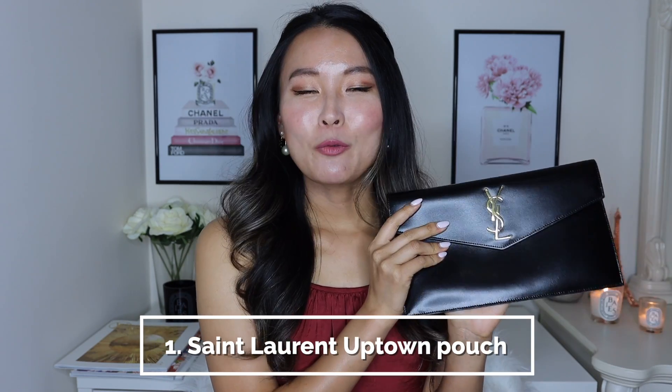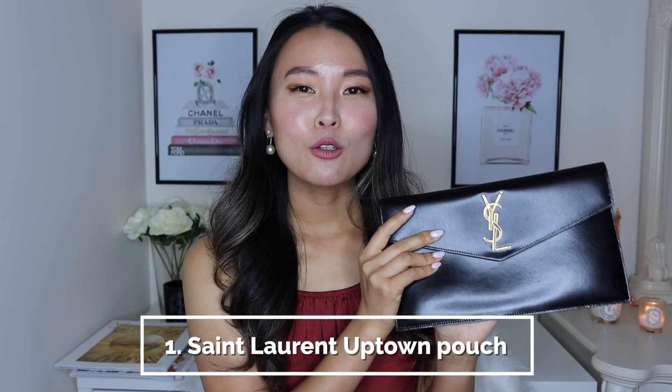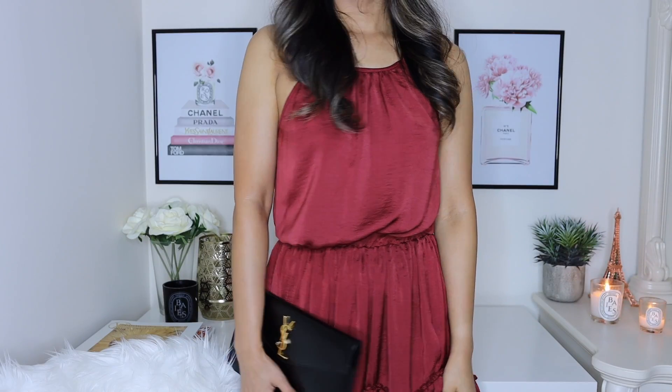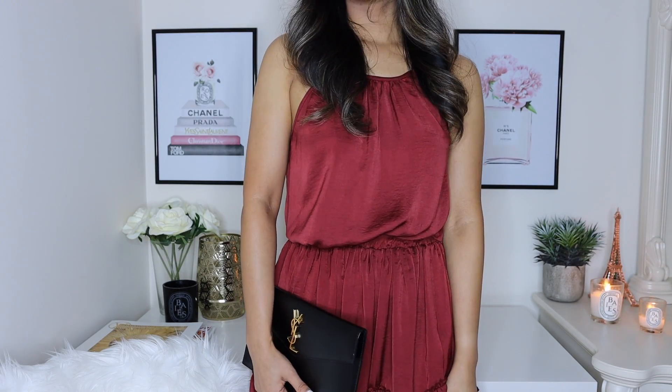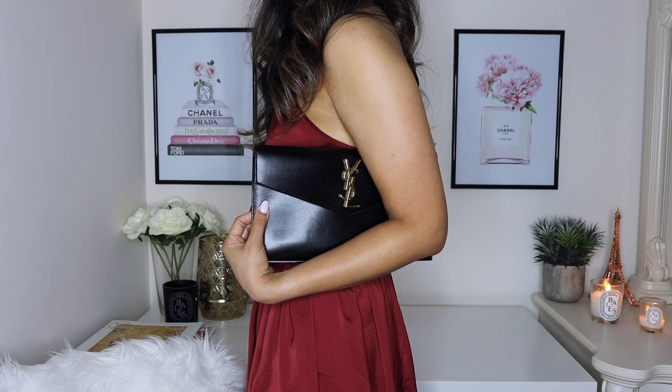The first bag on my list is the YSL Uptown Pouch. If you've been watching my videos for a while, you know how much I absolutely love this clutch — not only because it looks so classic, but because of its price point. It retails for $475 US dollars or just over 600 Australian dollars. Whilst that's still a lot of money for a small clutch, it's a very reasonable price point for a designer item that can elevate so many of your looks. This is technically a small leather good, not a bag, and that's why the price point is so good. For anyone who wants a designer evening bag but doesn't want to spend too much, this is a fantastic choice.